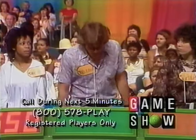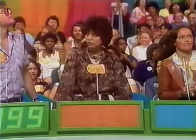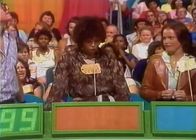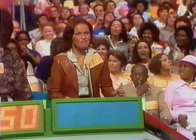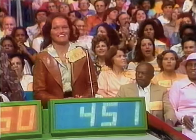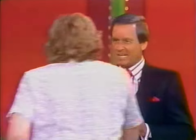Malcolm bids $399. Diana bids $400. And $450. Patricia bids $451. The actual retail price is $410. Malcolm is winner number one on this show. Malcolm comes on up.